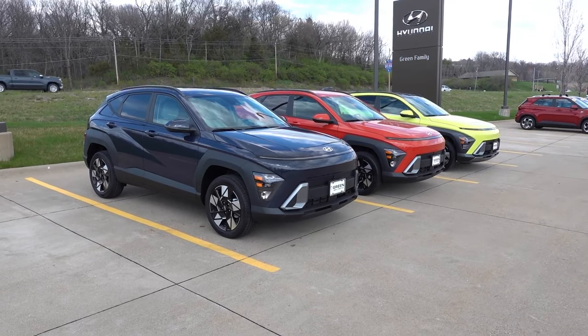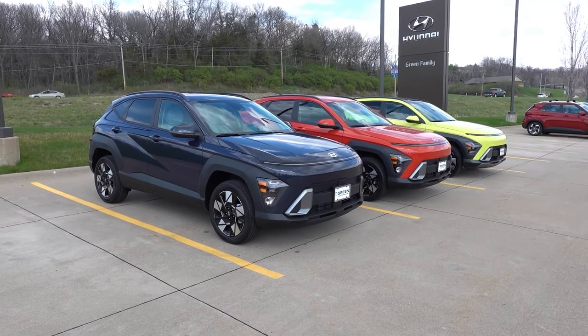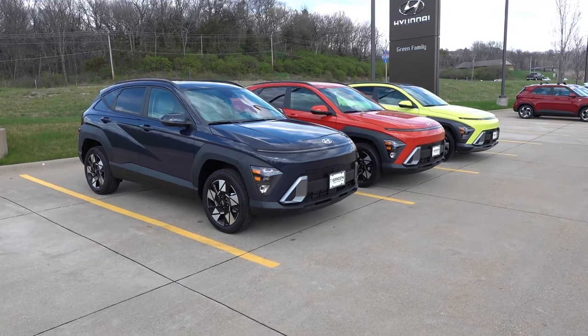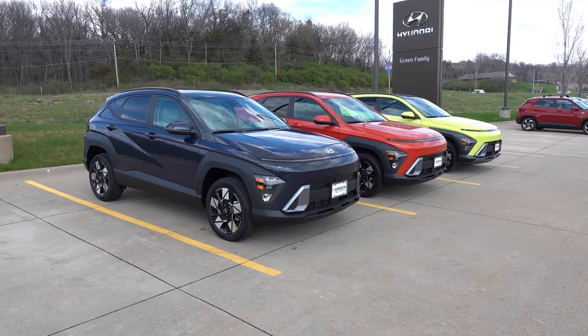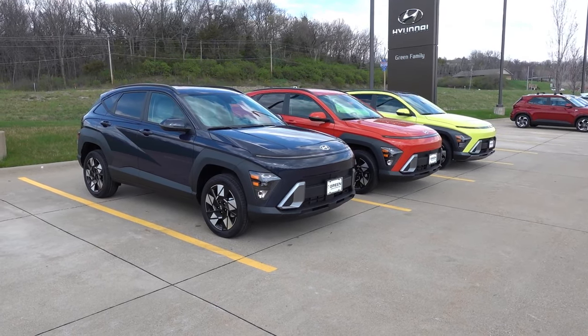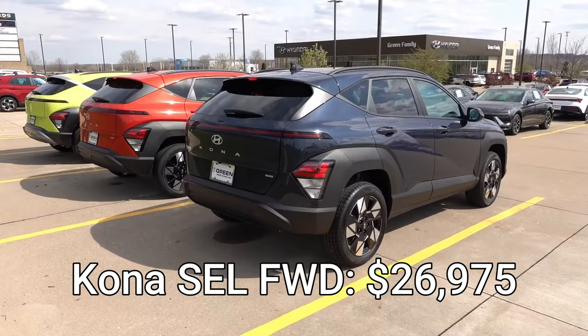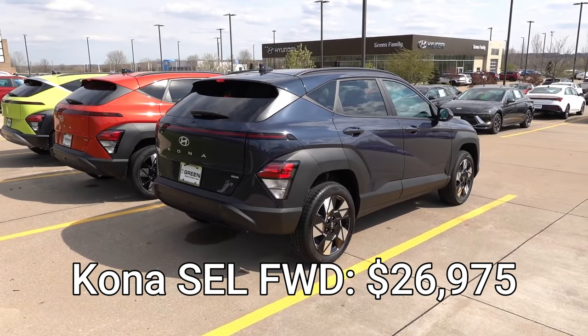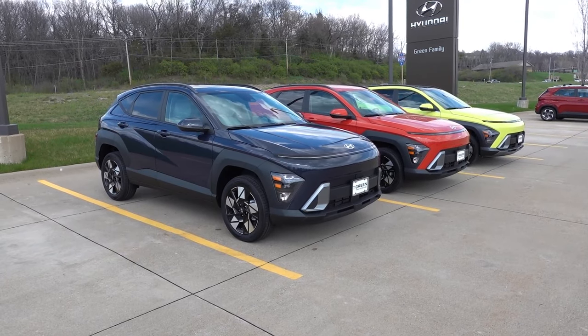Even though all three of these are the all-wheel drive variant, I want to mention pricing for front-wheel drive and then add $1,500 if you're looking at an all-wheel drive version. Starting with the SEL front-wheel drive, this vehicle comes in at $26,975 including destination. Overall, the SEL is a very nice step up from the standard SE.